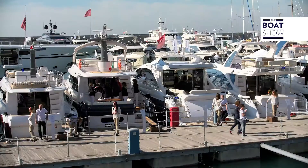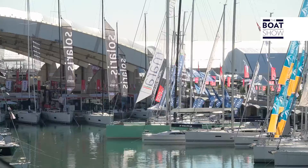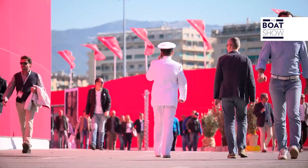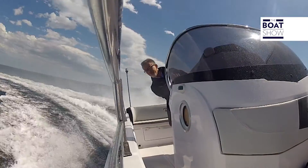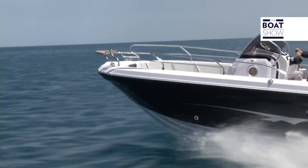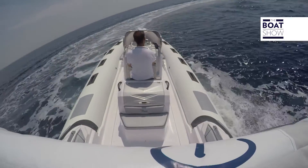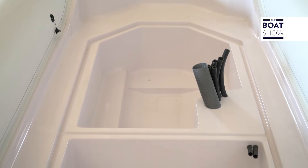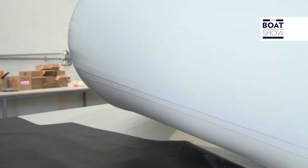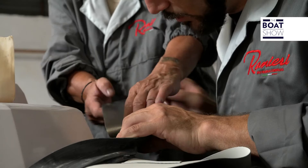Those who follow us from abroad might be wondering where they can see and experience these boats. Ranieri International participates in many important boat shows around the world, from the Middle East, to the Mediterranean, to the north of Europe. In the catalogue there are 35 boats, and they've recently started manufacturing rubber boats as well — after one year of production, they already have 10 different models. For the Cayman line, the rubber dinghies, they use the same manufacturing processes as for the boats. The tubes are also built on site, and not from a third party, as is done by many other manufacturers of inflatable boats.